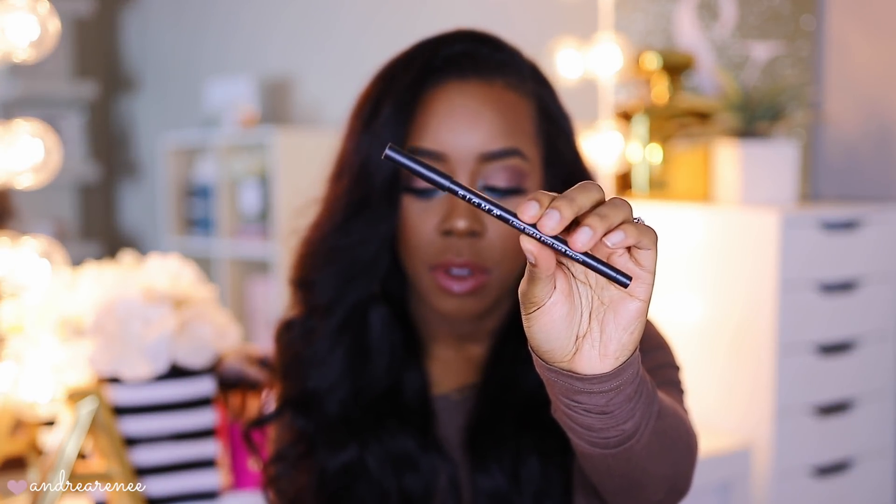As for the Sigma pencil eyeliner, it twists so you don't have to sharpen it. It reminds me of the NARS eyeliner — and I wasn't a fan of that either. It doesn't glide on easily, which is a problem for me since my eyes water very quickly. I need an eyeliner that goes on fast and smooth. I literally have to pull my eye down and go back and forth multiple times just to get the pigment to show up. Not a fan.